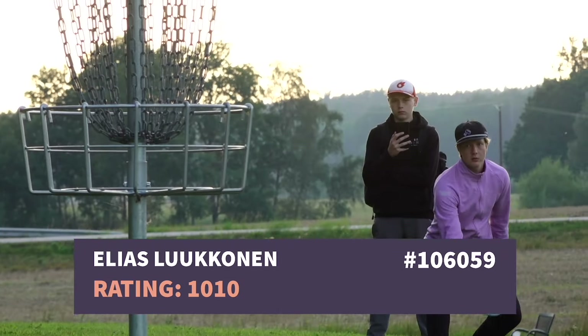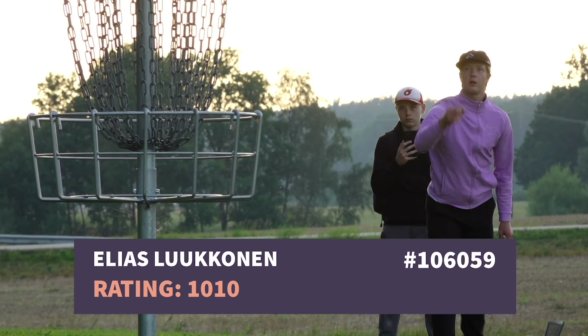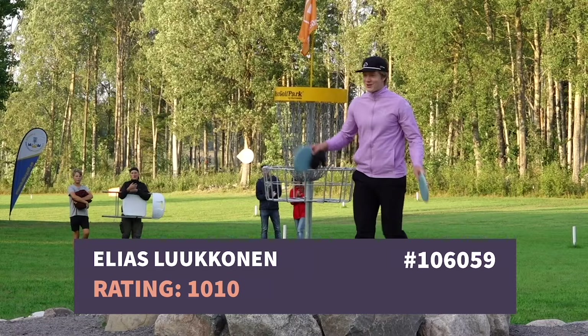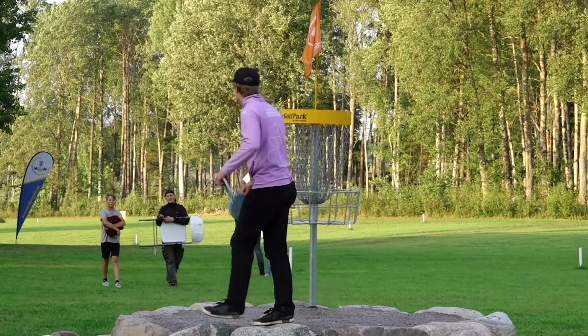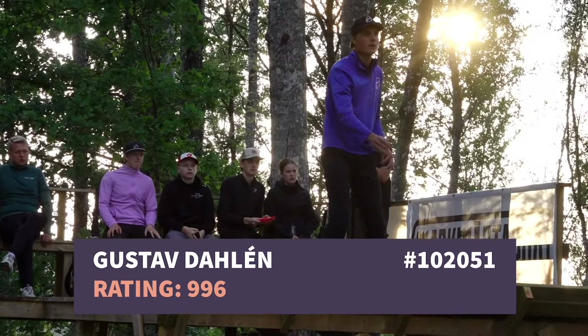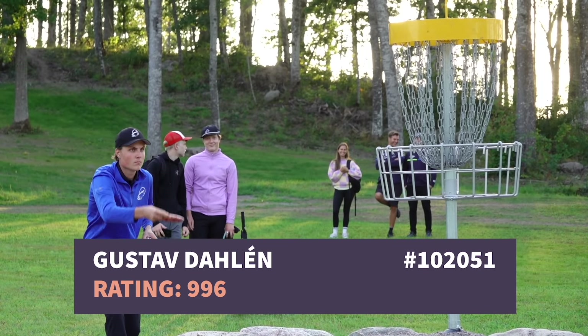The front nine is over — that's going to be the easiest nine holes we're going to play today, especially since it's a windy day. Scoring is done, and now it's time to survive in the winds to come.